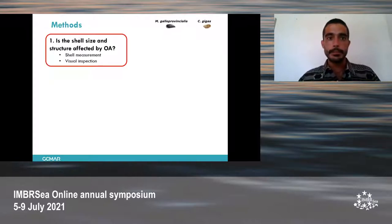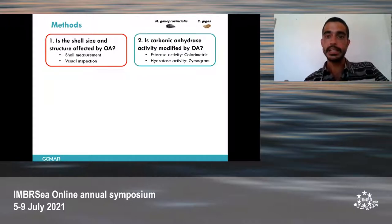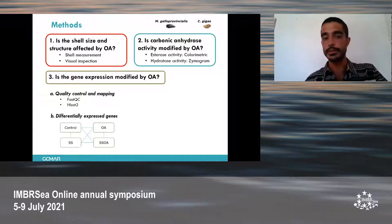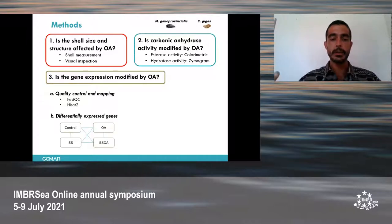The main methods used: first, we looked at shell growth, shell area, and performed a visual inspection of the shell. Then we studied the activity of carbonic anhydrase, which is involved in biomineralization, and we observed two activities of this same enzyme. Then we looked at gene expression of the mantle, for which we performed quality control and observed differential expression between the four conditions. In the end, we obtained six libraries of differential expression. However, I will focus mainly on the control versus ocean acidification comparison, using the rest as support.